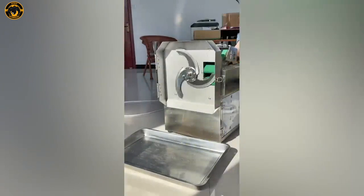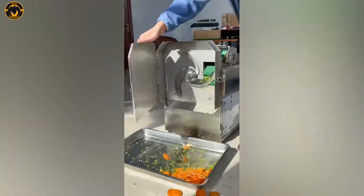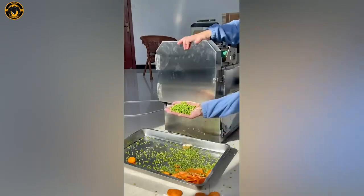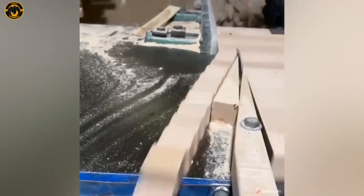Blink and you'll miss it! Keep those eyes peeled! Now this? It's even more satisfying — I could watch this all day, every day!